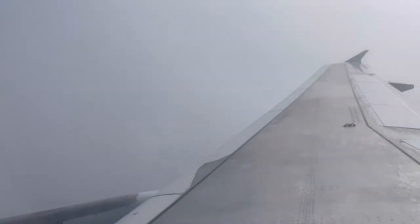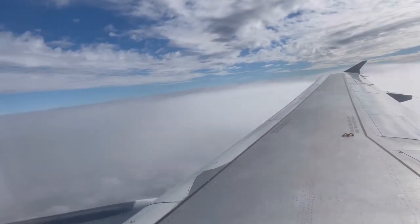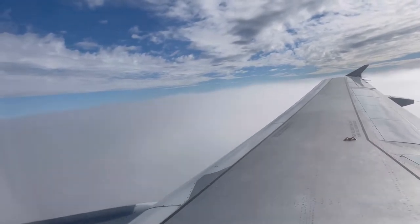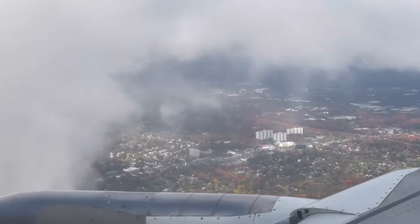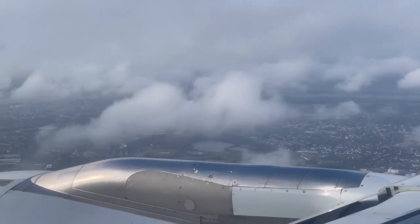We started our descent into Philadelphia, Pennsylvania, and there was an amazing, beautiful show of clouds that was just awesome. This is one of the reasons why I love sitting by the window — so I can enjoy and take in all this beauty. If you are like me and enjoy watching the clouds or having a beautiful scenery while you fly, please leave a comment below.